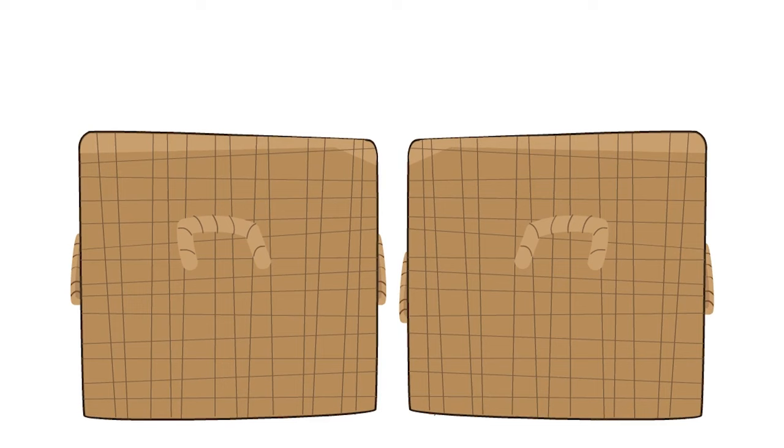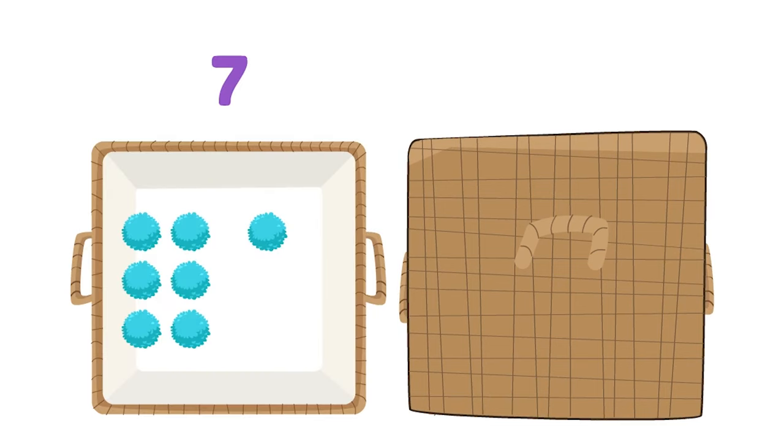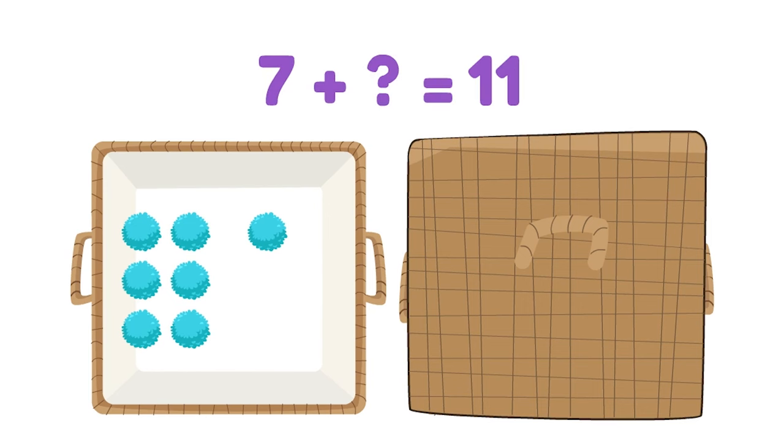Let's try something else. Now there are seven pom-poms in this container, and I don't know how many there are in this container. But I do know there are eleven total. Seven plus what equals eleven? Seven plus four equals eleven.